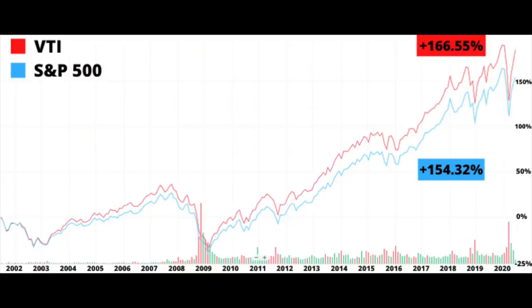The reason VTI slightly outperforms is simple: because it includes those mid, small, and micro cap companies, it brings in a little more return due to the added risk. This is explained by something called the size risk factor premium. VTI is also more popular than VOO — it has a net asset value of over $1 trillion, whereas VOO trails it at just over $500 billion in assets. That's a direct correlation of more individuals putting money into VTI, though that alone doesn't necessarily make it better.